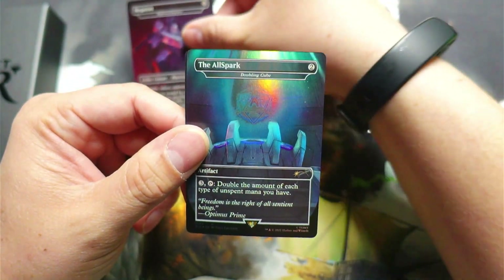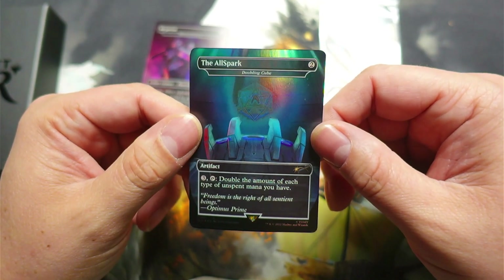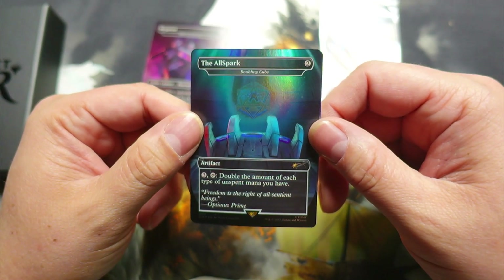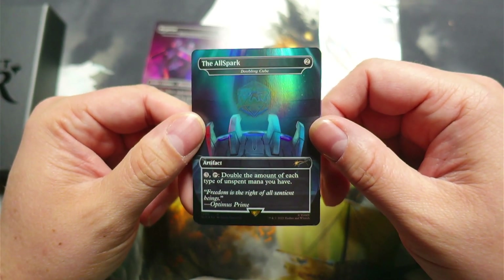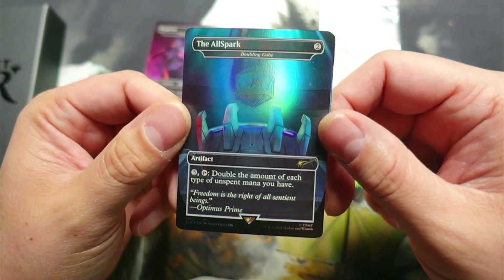Next, we have the Allspark, which is the Doubling Cube for two mana. You can tap three and tap the Doubling Cube and double the amount of each type of unspent mana you have. Yes, very nice.